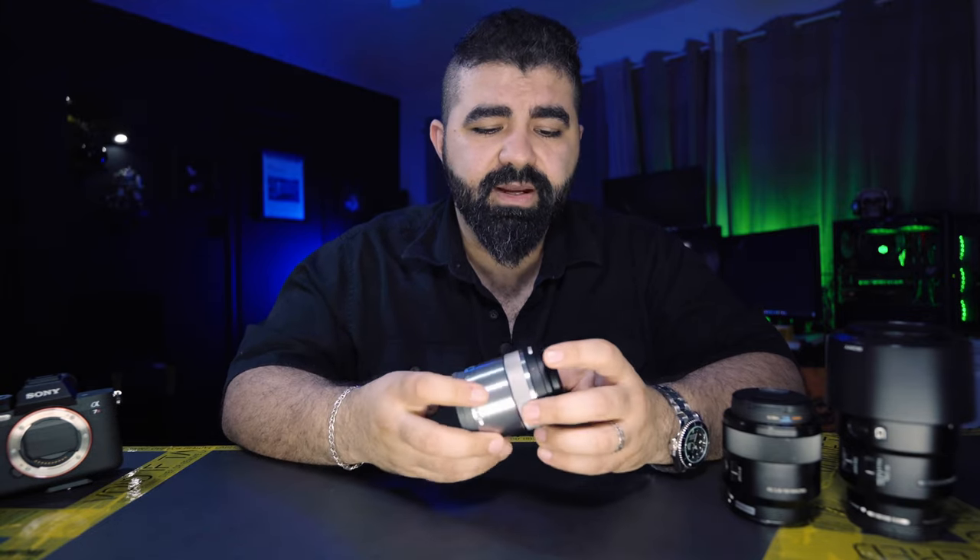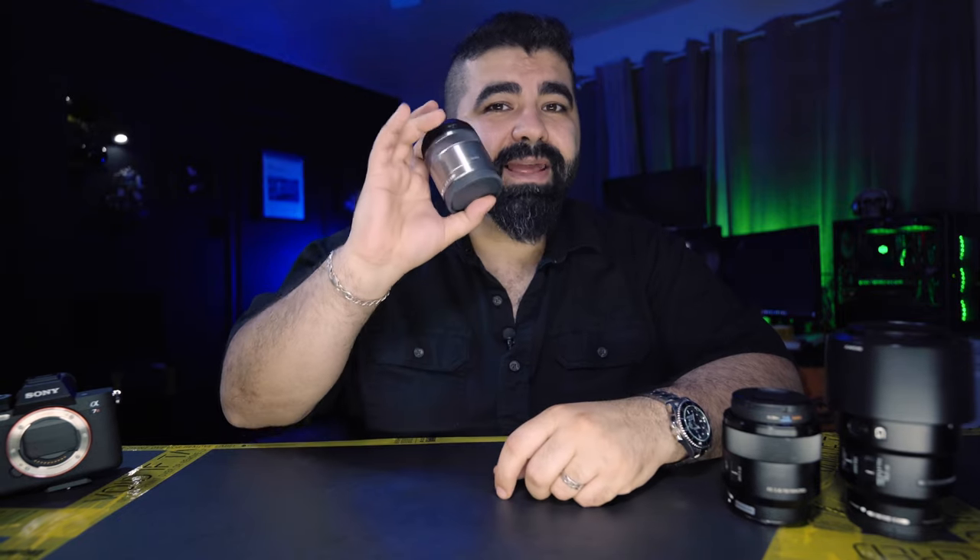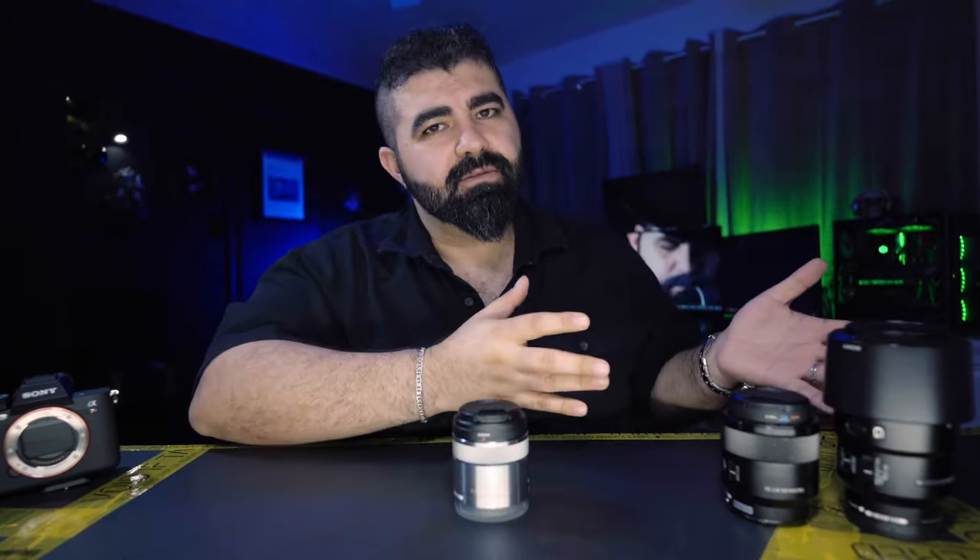I was actually surprised — it's metal, so it's great build quality, very light, very fun to shoot with. The only reason I got it is because I already had these two macro lenses, so I wanted to see which one is better. And since I now have the Sony A7R5, I can still shoot 26 megapixels with it, which is still better than my Sony A7 — so why not.